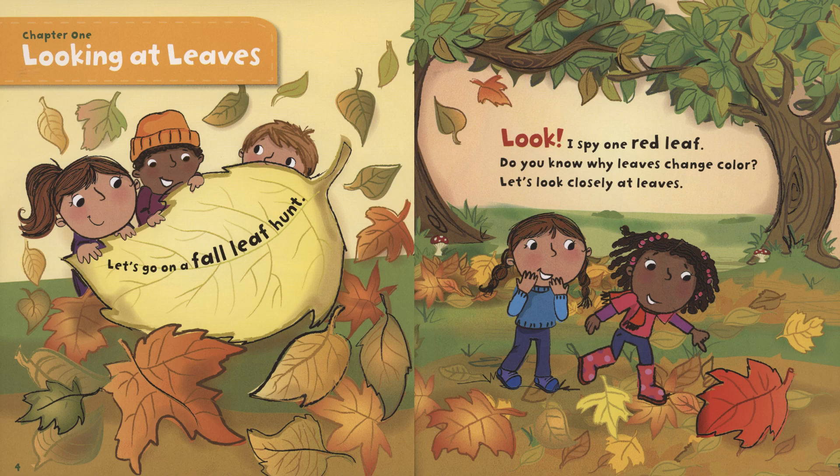Chapter 1: Looking at Leaves. Let's go on a fall leaf hunt. Look, I spy one red leaf. Do you know why leaves change color? Let's look closely at leaves.